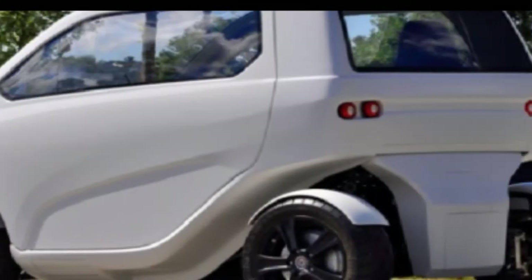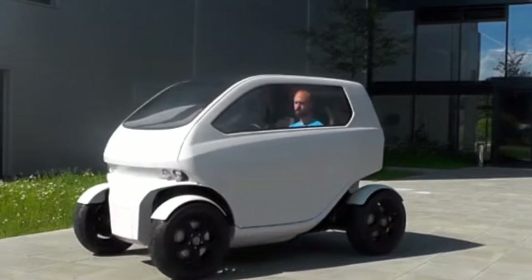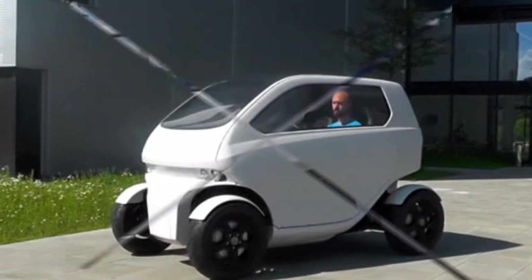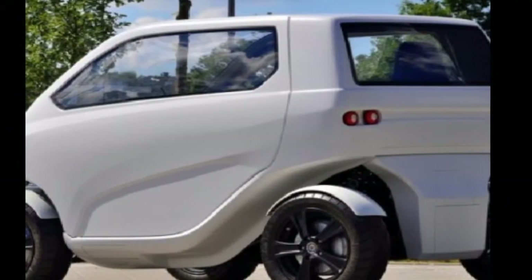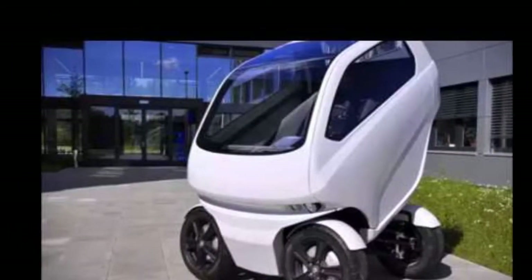It drives like a traditional car, but because each wheel is powered by its own motor, it also has the capability of driving sideways, allowing it to slide into tight spaces in urban areas where parking is limited, explains Timo Bernstein, project manager for the vehicle.